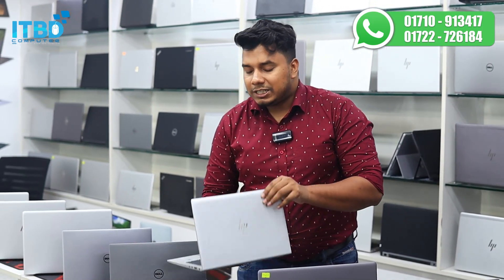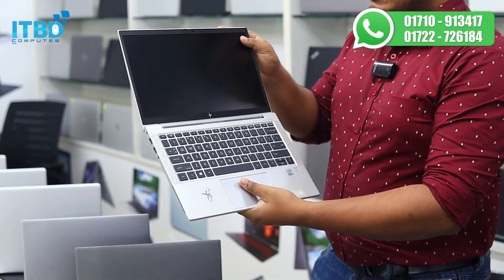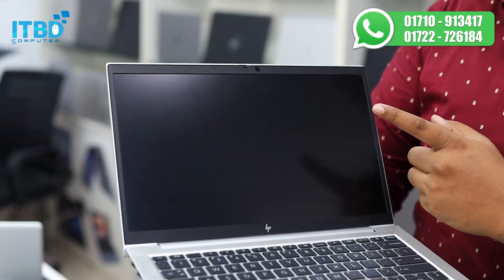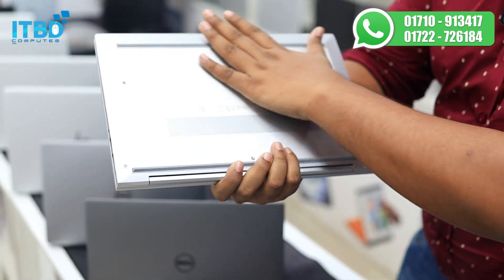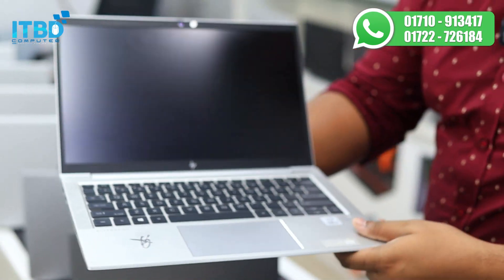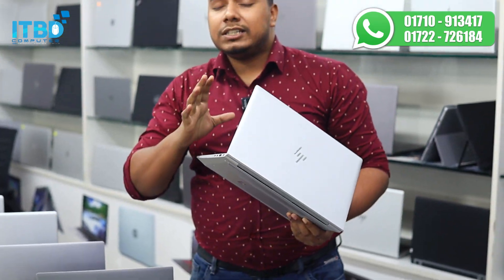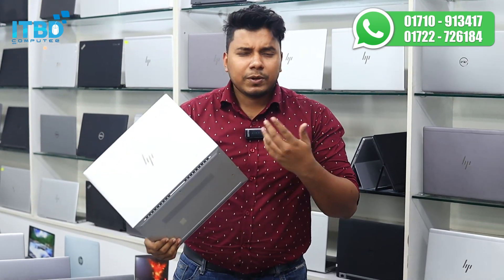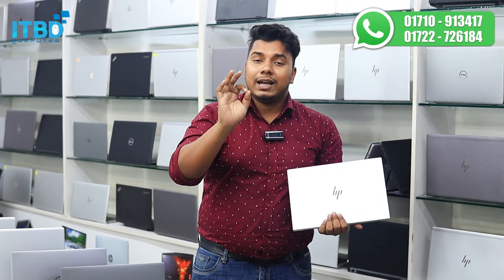Let's see this one — HP EliteBook 830 G7, we have a special offer. Core i7 10th Gen, 16GB RAM, 512GB SSD, 8GB shared graphics, 13.3-inch super nano bezel display. Fresh condition, compact size laptop — one of the best. Super fresh condition with minor scratch-dent. This laptop was released in December 2022, approximately 8-9 months old. Battery backup is 4 hours. The price is $1,999.